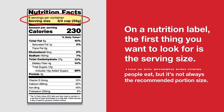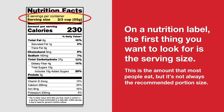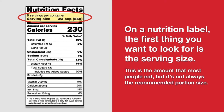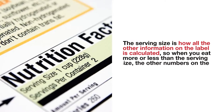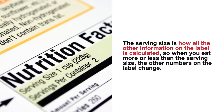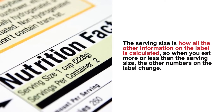On a nutrition label, the first thing you want to look for is the serving size. This is the amount that most people eat, but it's not always the recommended portion size. The serving size is how all the other information on the label is calculated, so when you eat more or less than the serving size, the other numbers on the label change.